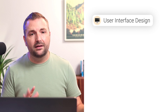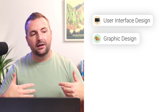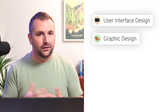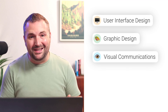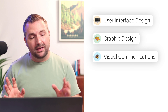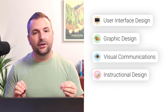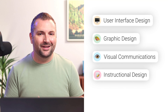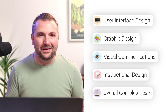First, user interface design — was the course easy to use, accessible, and intuitive to navigate? Second, graphic design — did the course author apply solid graphic design techniques, and how well did they adapt the style guide to their course? Third, visual communications — did they use the screen to help the learner see what they were trying to say? In other words, did they use meaningful imagery or animations? Fourth, instructional design — how well did they create a true learning experience with performance-based interactions rather than just an information dump? And finally, overall completeness — does the course feel like a complete piece of work?